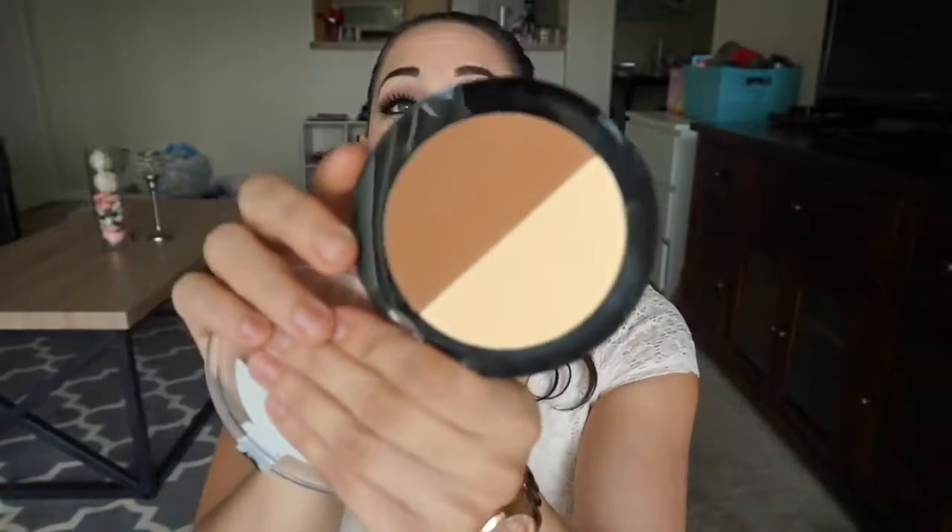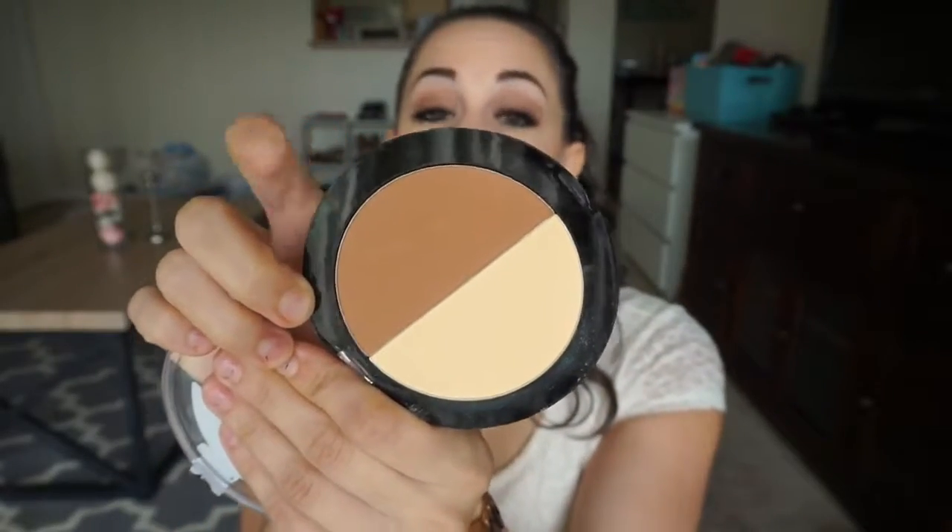So the first product is from Wet n Wild. This is a little contour and highlight palette. This was $4.99 at my local Walgreens and I can already tell you guys I am obsessed with this. I am so impressed with this highlight powder. I have not used the contour shade because it's actually too dark for me because I am super super pale — don't let the fake tan fool you. But this highlight powder is comparable to the one in my Kat Von D palette and also to the Ofra under eye setting powder. This is a total dupe. It's $5.